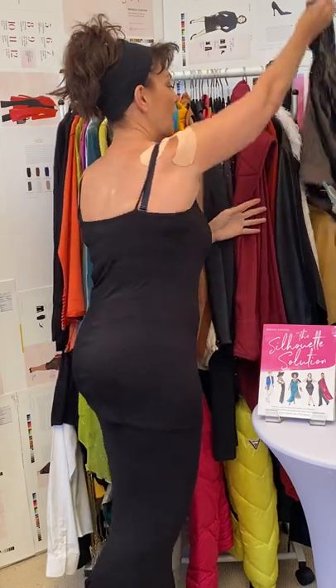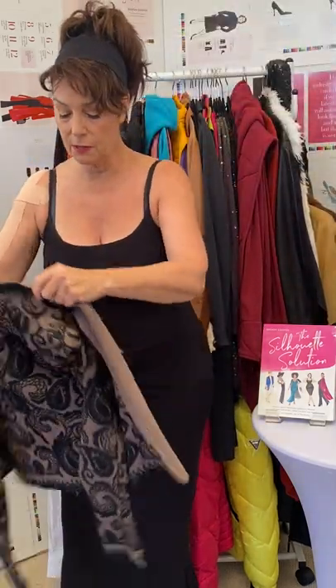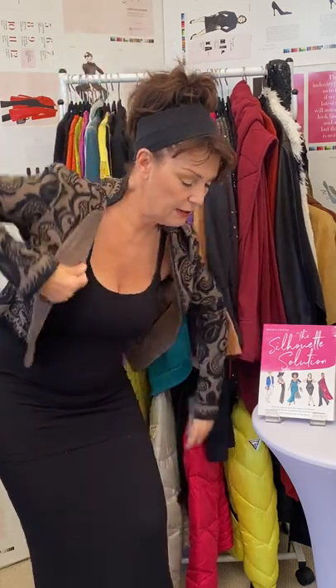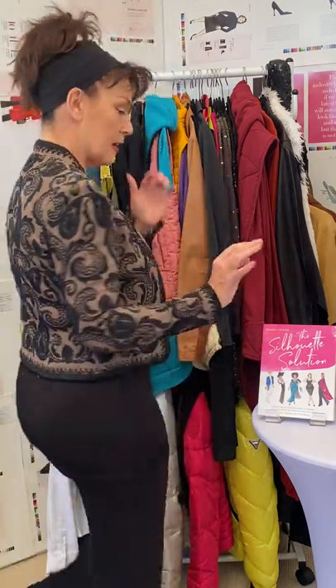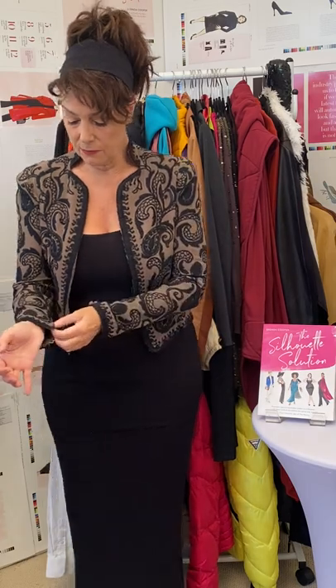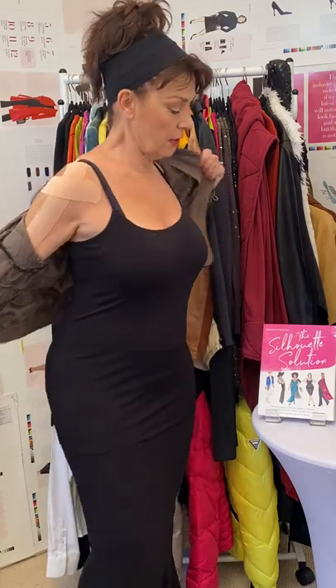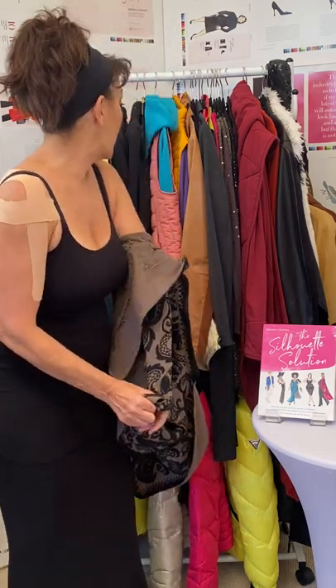What else could I put on with this? Let me show you this vintage piece — this is probably from the 1920s. Isn't this gorgeous? This is Lavan from the 20s. I found this at a vintage sale in New York. Isn't it absolutely gorgeous? It's a different look — a dressier, more form-fitting look.